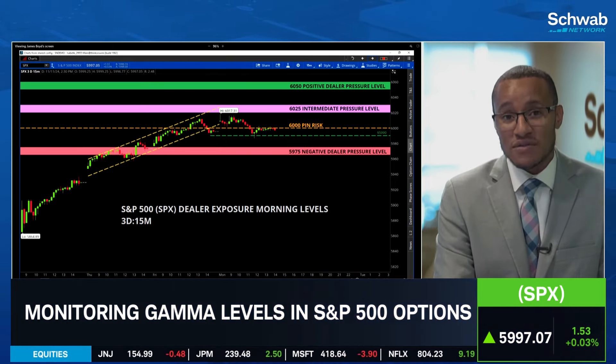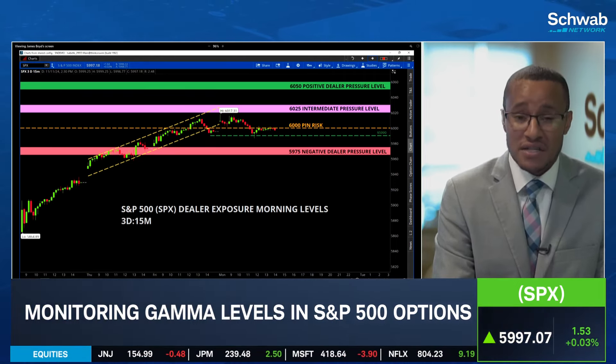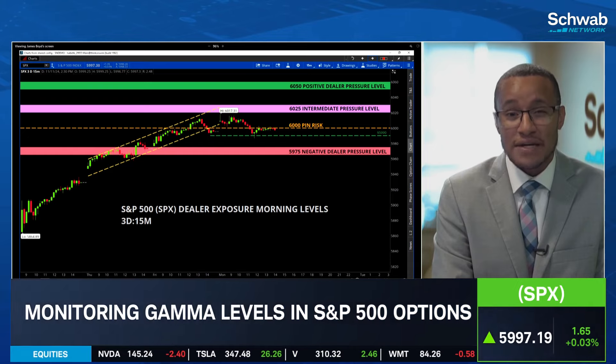And it kind of coincides with the fact that we had VIX up, S&P 500 up, and we talked about maybe having a little bit of compression — maybe some consolidation — to digest these moves over the last two or three trading sessions. It seems like that's going to play out for today.